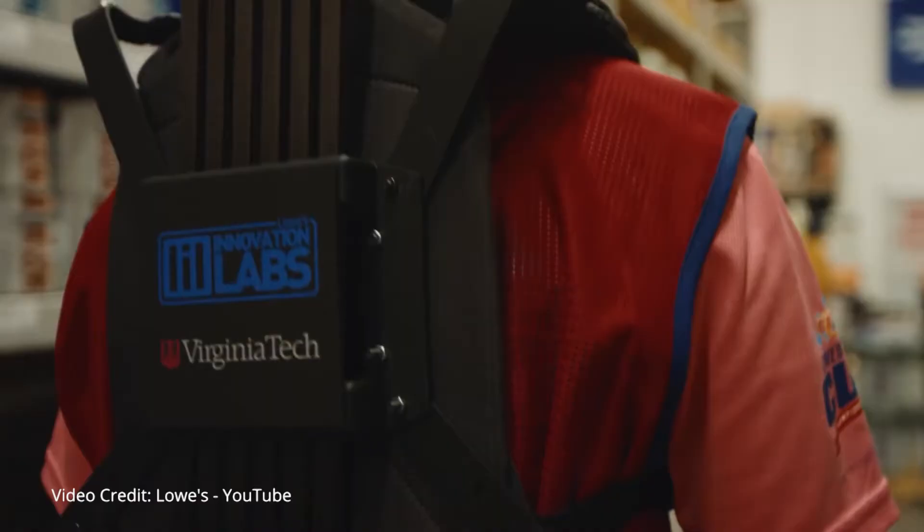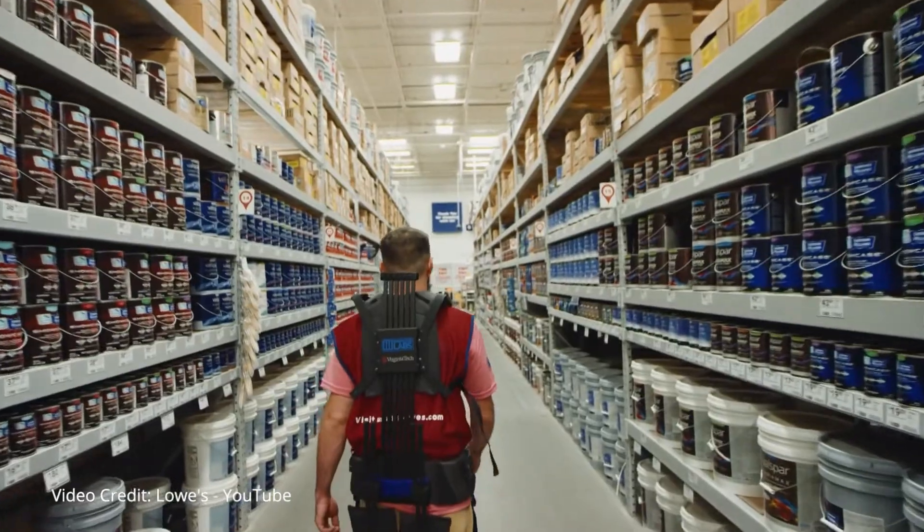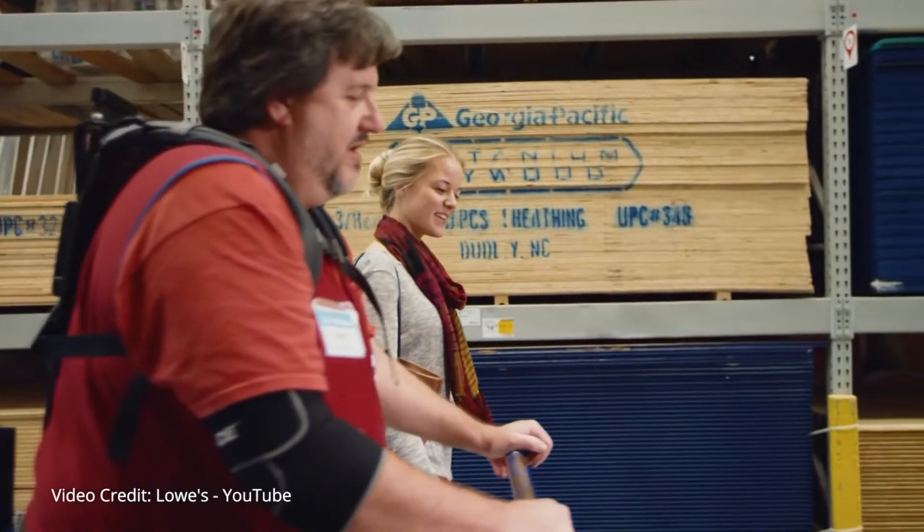Lowe's exosuits are for now just a test to see if they will in fact aid the average worker and relieve some of the more menial and physical aspects of their job.